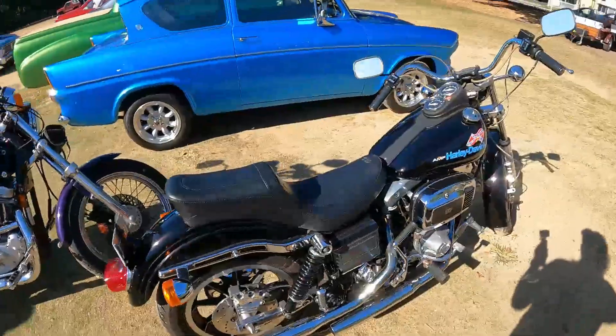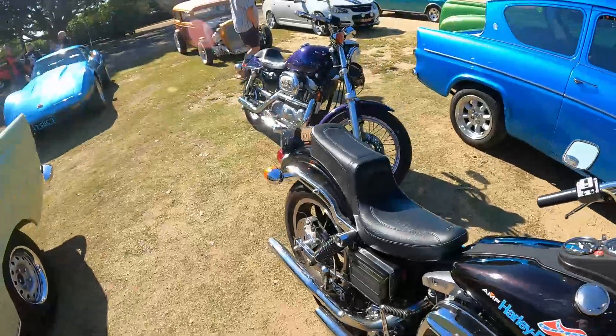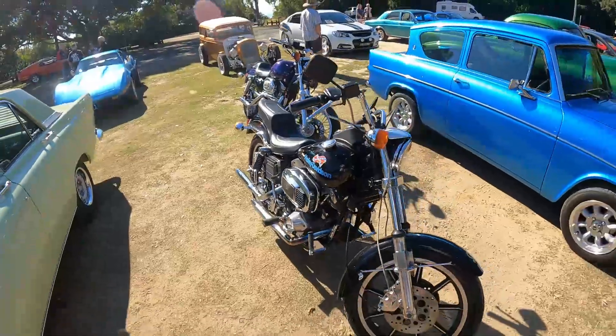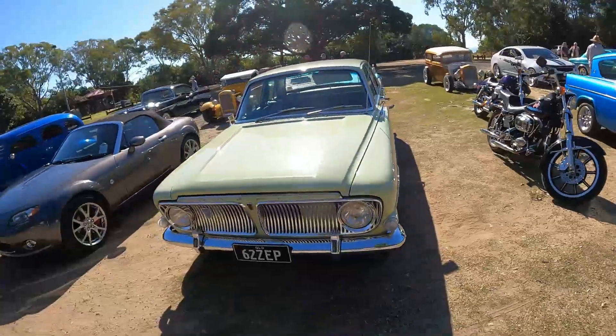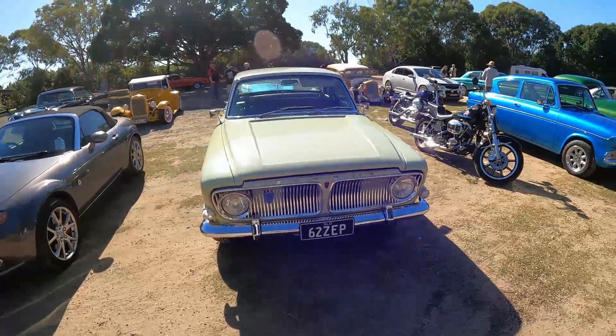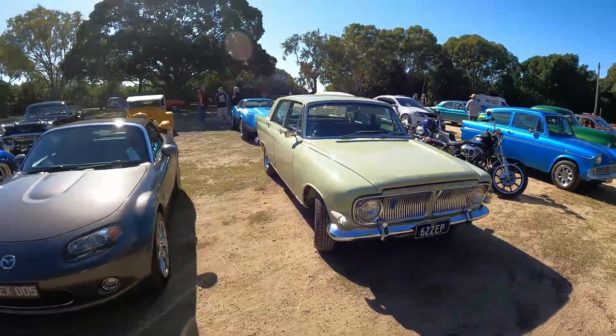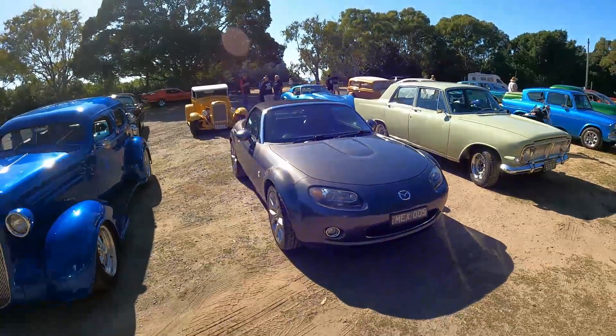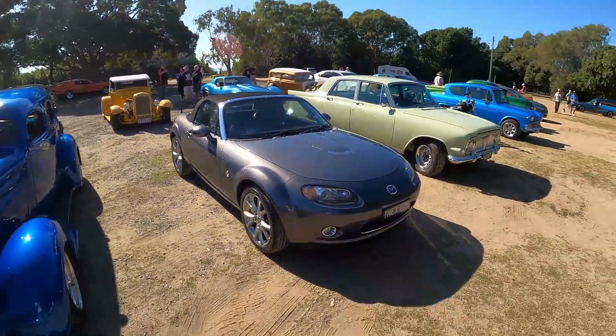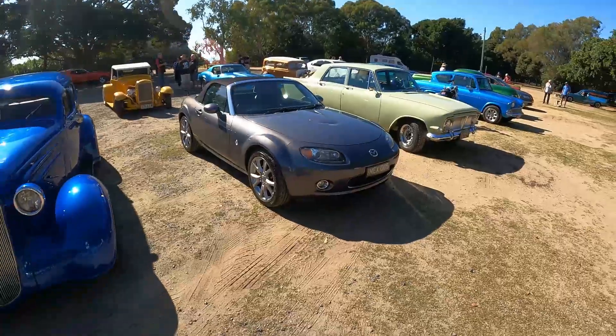I've got to start including the bikes because I've been missing out on them recently — I'm going to cover the bikes from now on. I love these MX5s. These are my favorite cars — I love them very much.